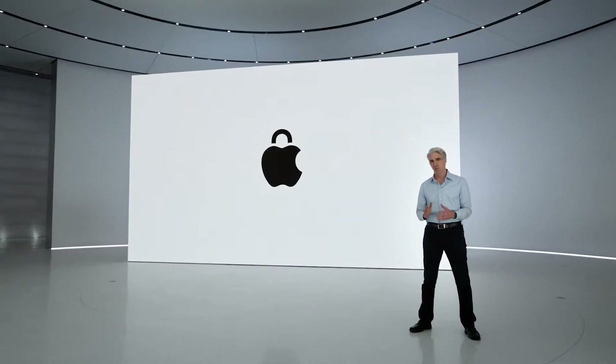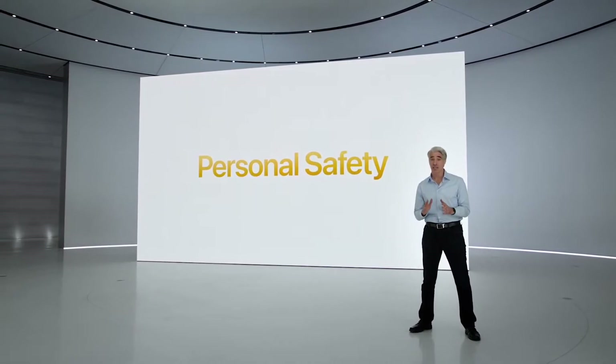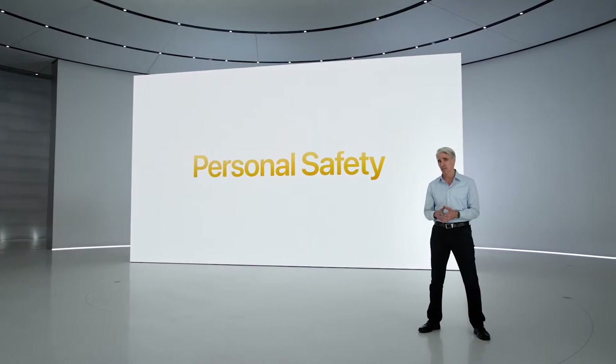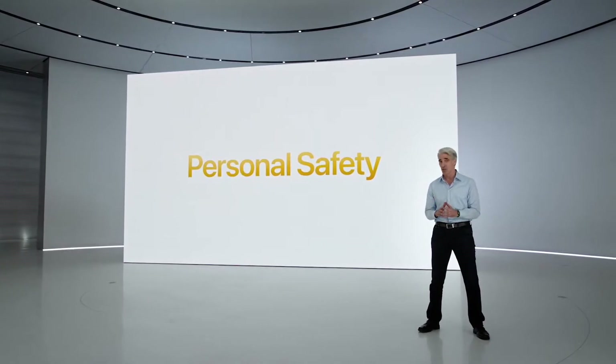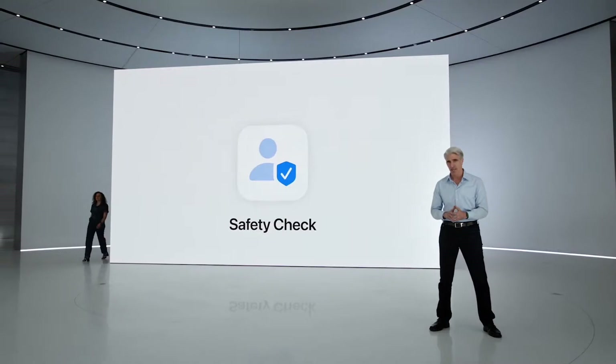Another critically important area is protecting our users' personal safety. One way we're doing that is by adding a new tool to help people quickly turn off others' access — for example, disabling location sharing if they're escaping an abusive relationship. It's called Safety Check. To tell you about it, here's Katie.